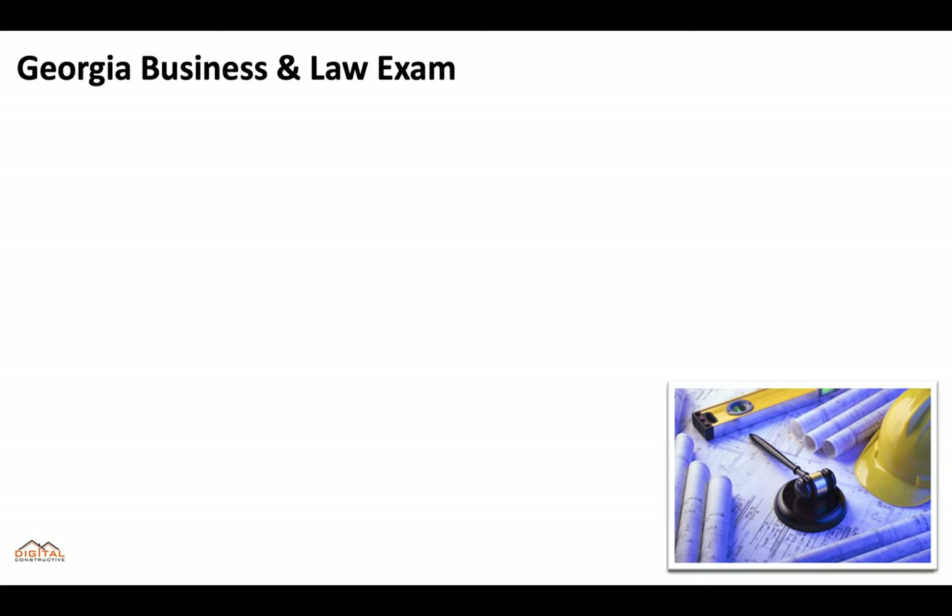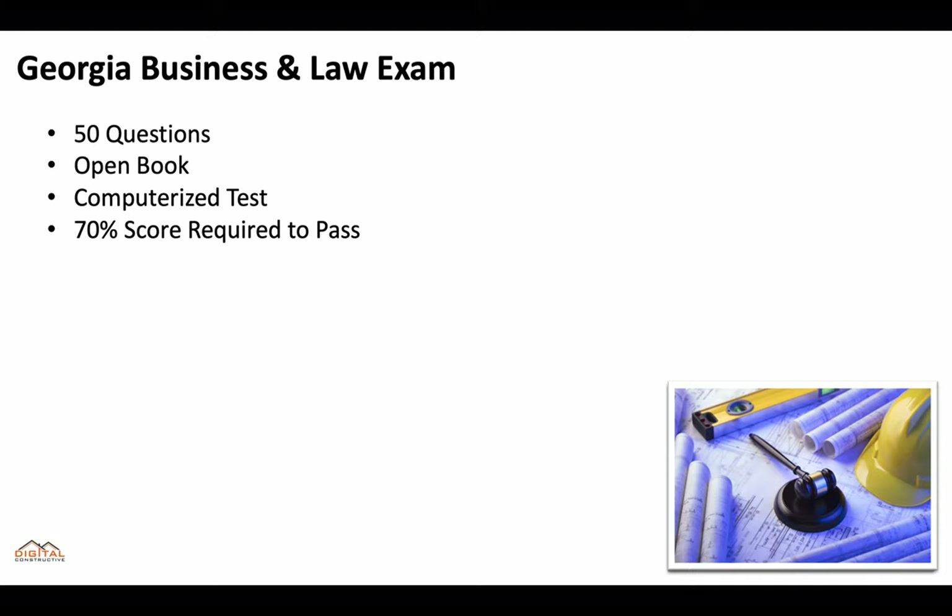If you're going for the master plumber class one or class two license, you'll also need to pass the Georgia Business and Law exam. This is going to be 50 questions, it's open book, it's a computerized test, you'll need 70% to pass, and you'll get 120 minutes to take the exam. It's important to remember that if you fail this test twice you can't apply for a whole year, so you definitely want to make sure that you're prepared.